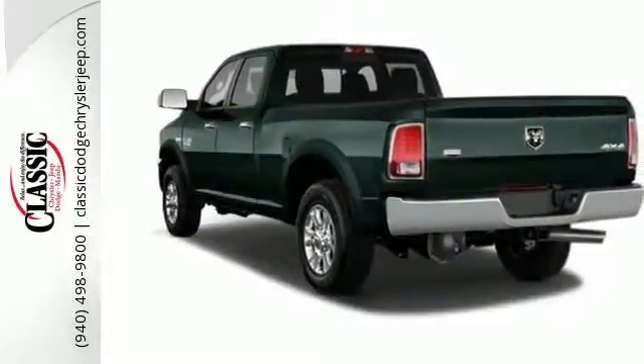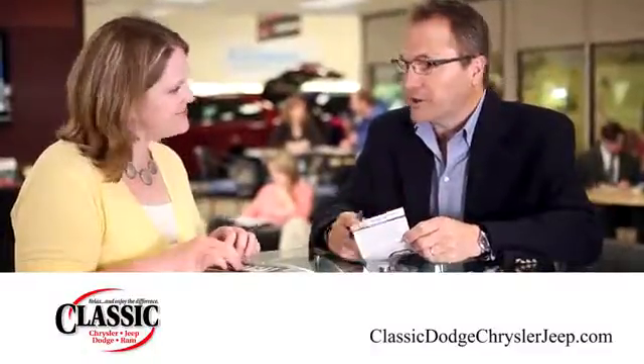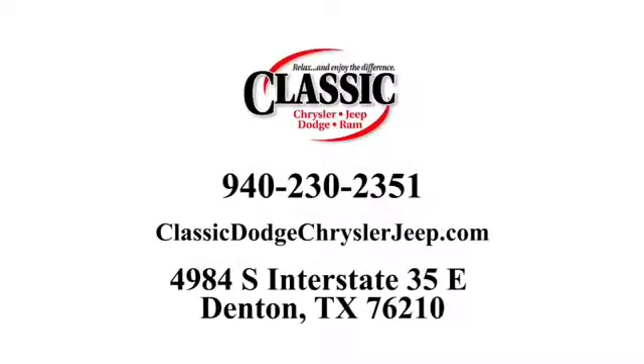This RAM 2500 is ready for a test drive today. For the entire car buying and ownership process, Classic Chrysler Jeep Dodge Ram is here to help. Call, click or stop in and see how we can help you today.